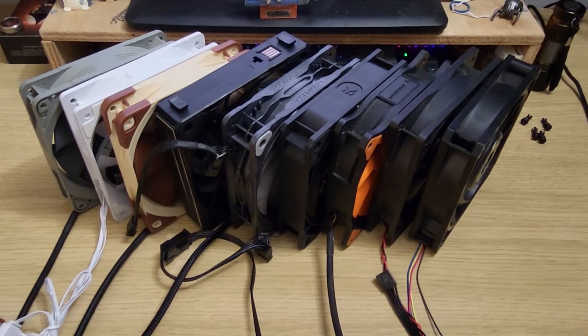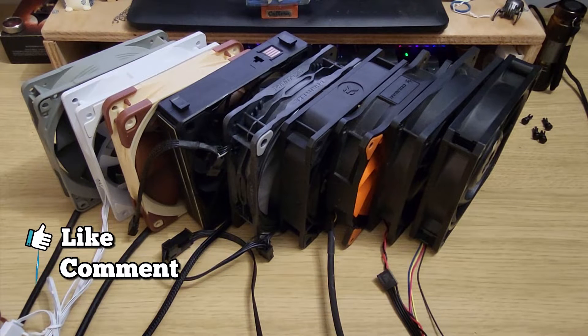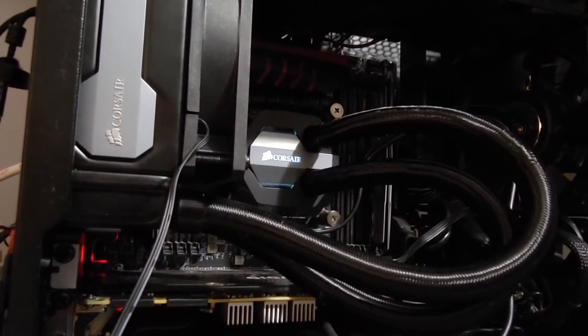Hi folks and welcome to another video looking at static pressure performance, and this time we'll see how relevant it is to an AIO radiator, which if you watched my previous video you'll know is the Corsair H-80i version 2.